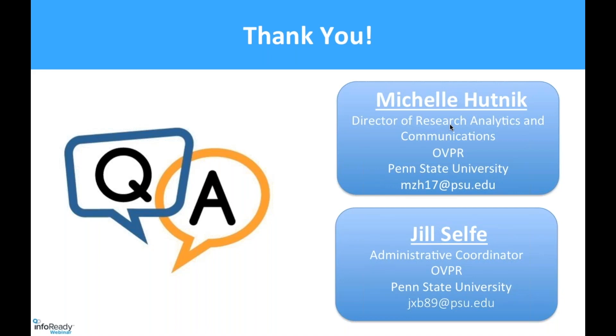One last question related to limited submissions and communication: do you use or have you thought about configuring InfoReady Review to announce the limited submission to the listserv? Sometimes our email system puts things in junk email, so we keep it consistent and send everything from our own email address. We send the InfoReady notification to us first, then send it out from there. It's important, since we don't send our announcements straight to faculty, that people can recognize it's coming from us and can forward it.